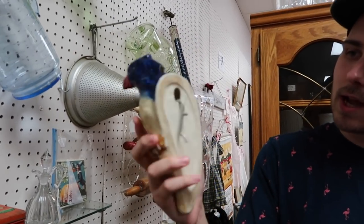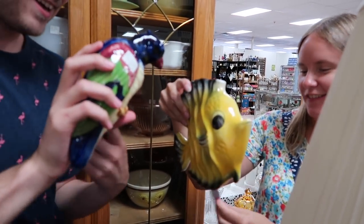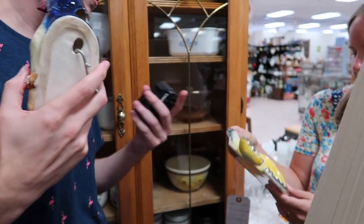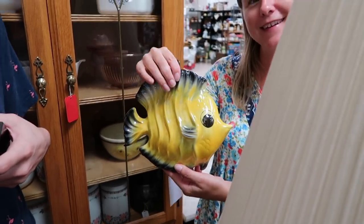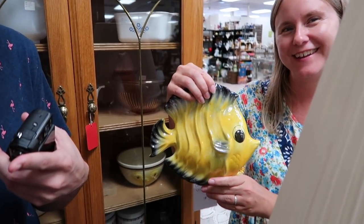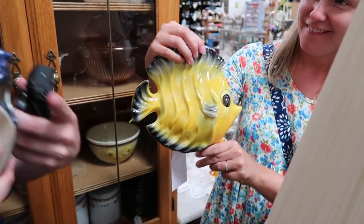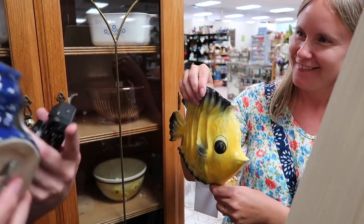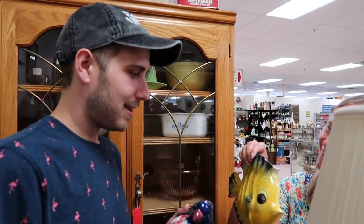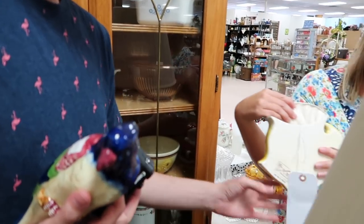$10 is not a bad price for a birdie. I found a fish! Oh my gosh, I love the fish — it's $15 though. That's a cute-looking fish. Do you want it? You're like — here, you take it so I don't have to buy it, because if you're not taking it I have to buy it. Is this what's happening? Oh no — it's the thought that counts!